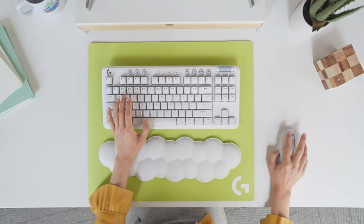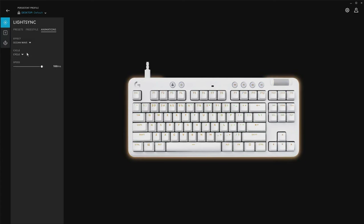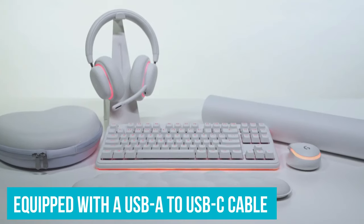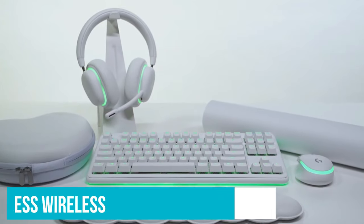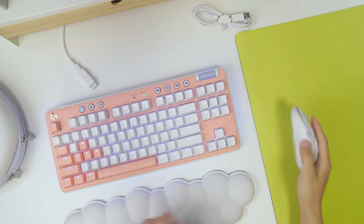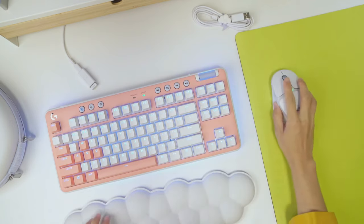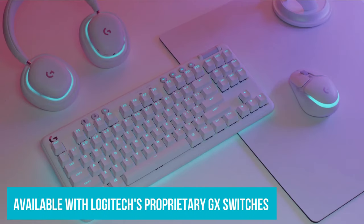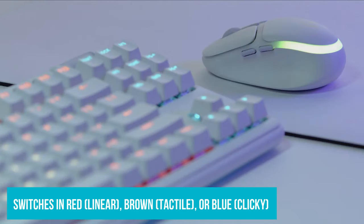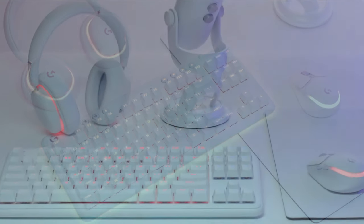It's also user-friendly right out of the box, demanding little in the way of adjustments or programming to achieve that perfect gaming touch. Equipped with a USB-A to USB-C cable for wired connection and a USB receiver for seamless wireless play, the G715 ensures a lag-free gaming experience, crucial for both casual and competitive play. Available with Logitech's proprietary GX switches in red linear, brown tactile, or blue clicky options, it allows you to select the switch type that best suits your preference, making it a versatile pick for any gamer.